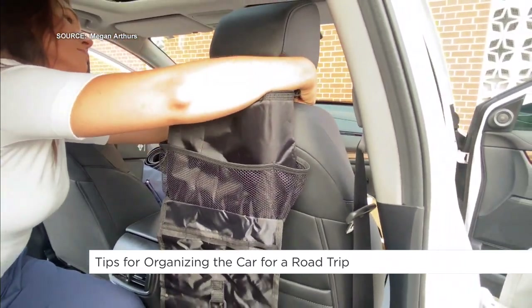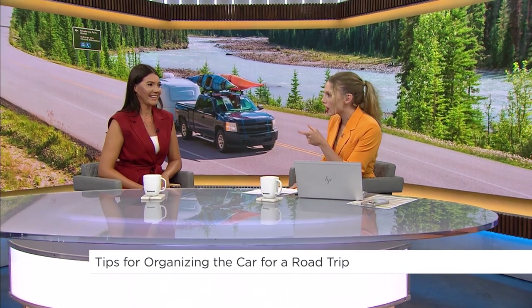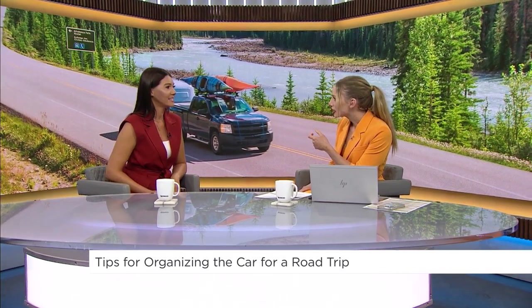Megan, I love this — it almost looks like a shower caddy but it's got that cooler in it. Yes, that's a very good idea.